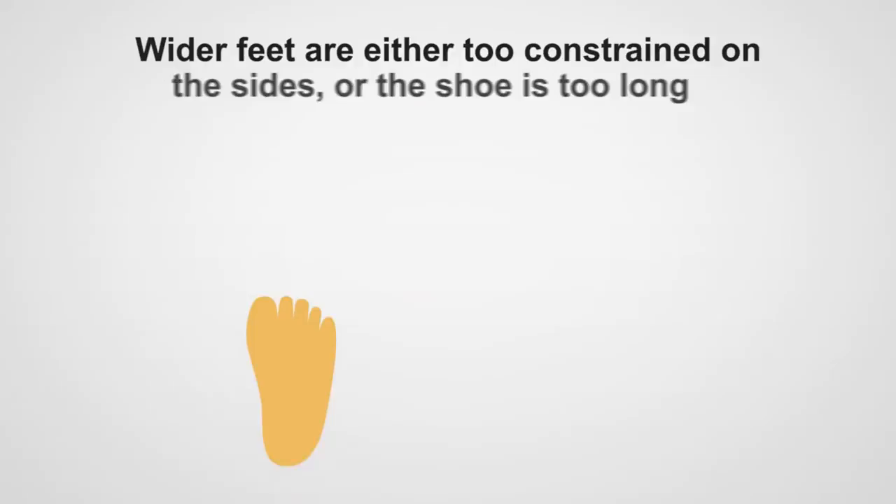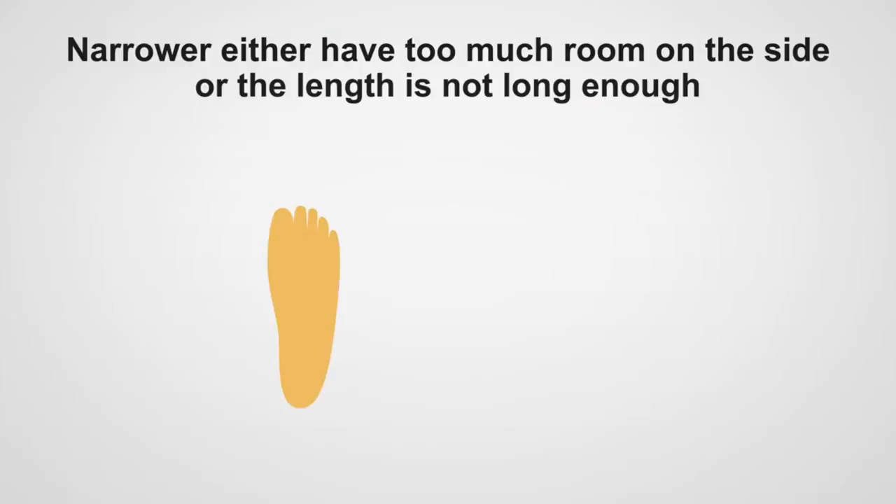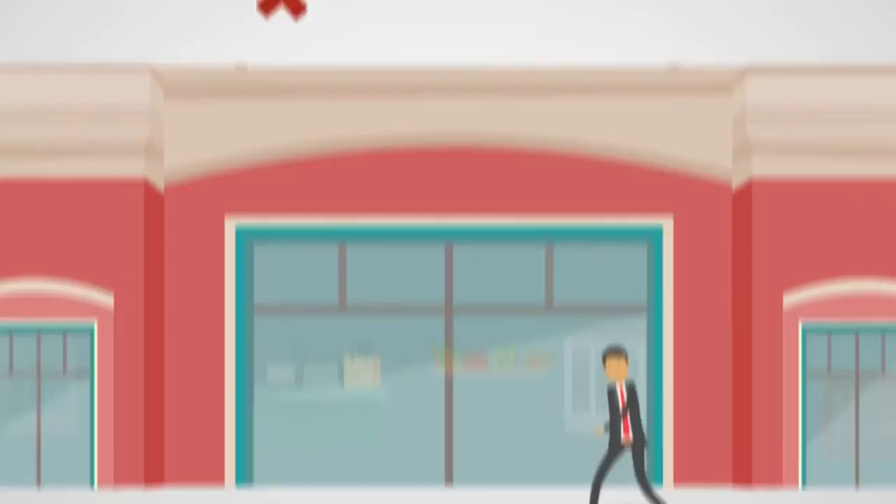Quite often, wider feet are either too constrained on the sides or the shoe is too long for the foot. Narrow feet either have too much room on the side or the length is not long enough, constraining the foot. Isn't it time to get a shoe that's right for you?